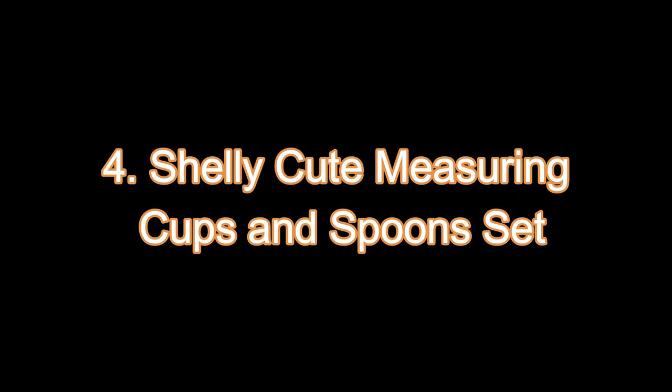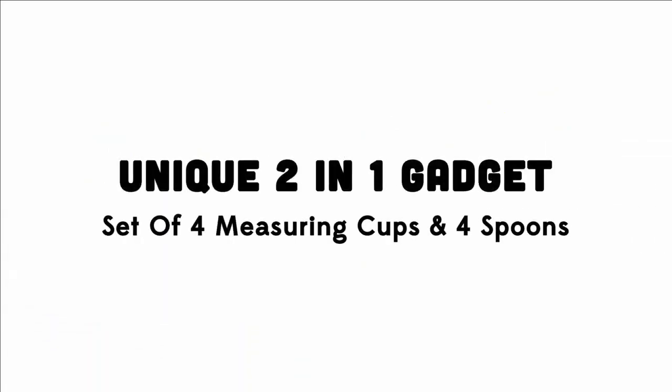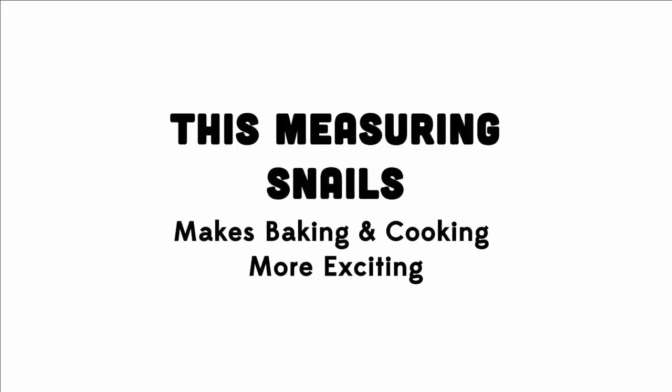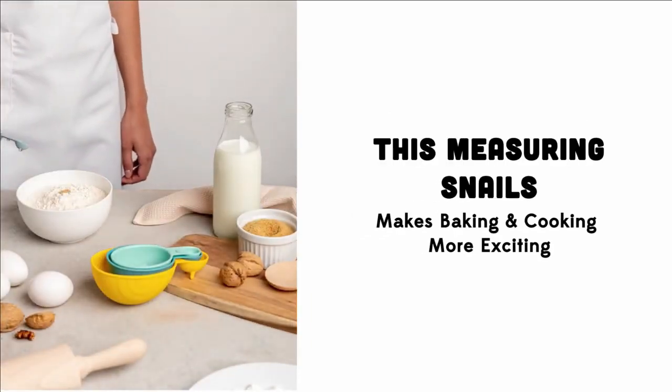4. New Shelly Cute Measuring Cups and Spoons Set by Ododo. Celebrate your kitchen adventures with Shelly, the snail-shaped measuring cups and spoons set by Ododo. This cute and functional set brings joy to your baking routine. With dual-sided measurements, dishwasher-safe stackability, and shell-proof durability, it's the perfect celebratory gift for cooking and baking lovers.